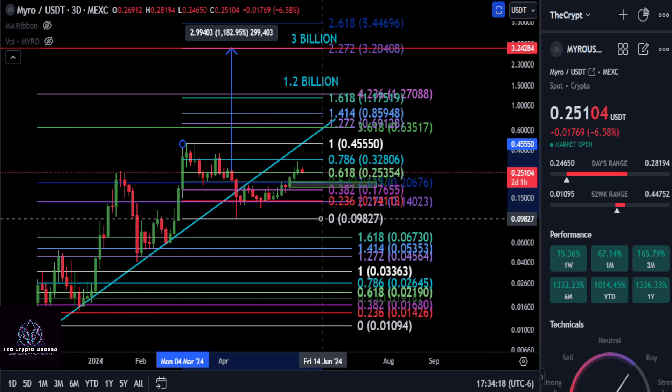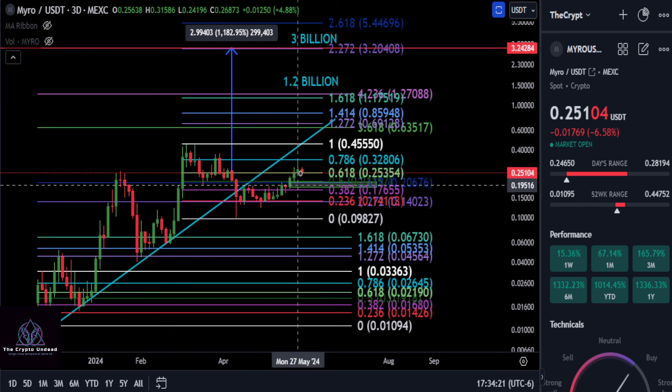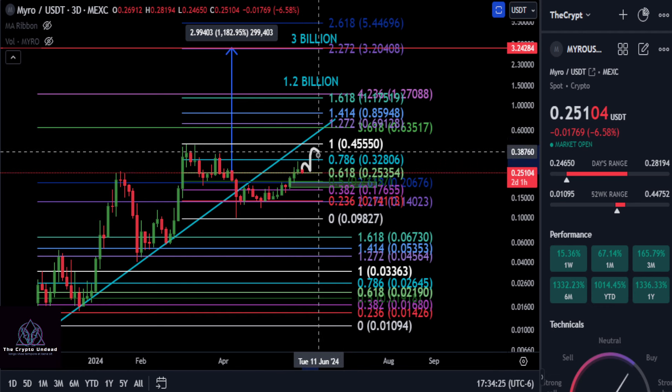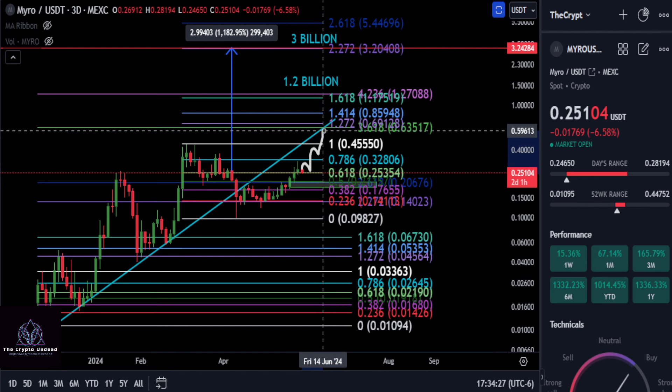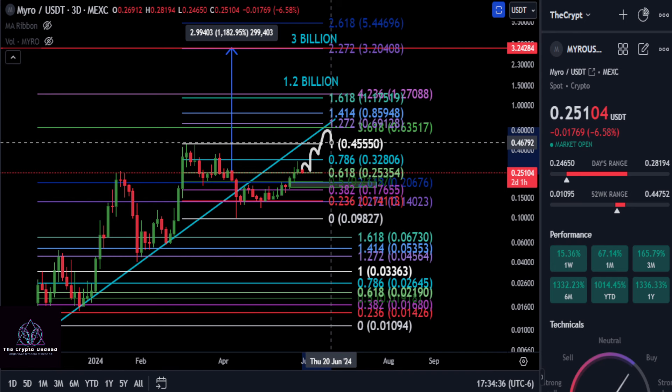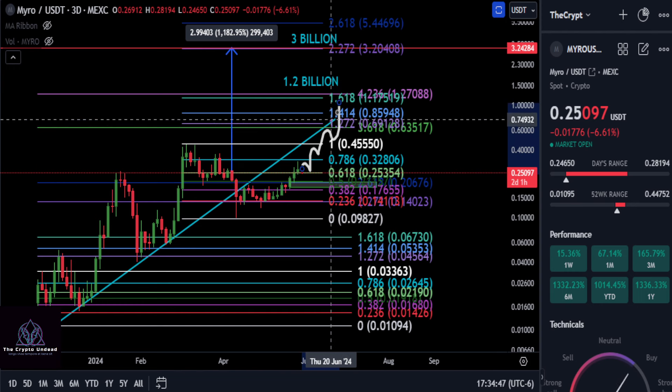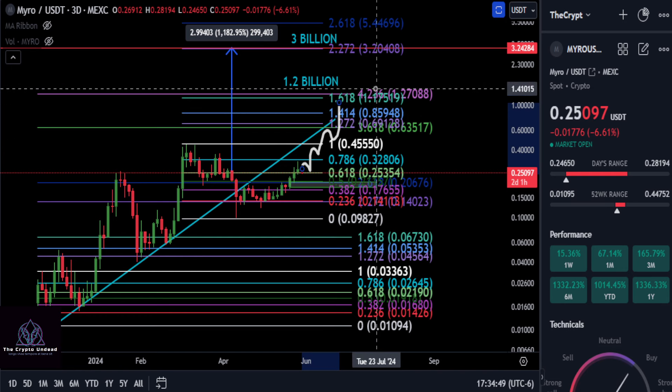Redrawing the Fibonacci from here to here, what could potentially play out is that MYRO grinds its way up, hits the 1.272 and then the 3.618 level at the trend line, gets stuck, then comes back down to hit the former top as support. That would be confirmation that MYRO is extremely bullish and would be the springboard to push past that trend line and resistance.